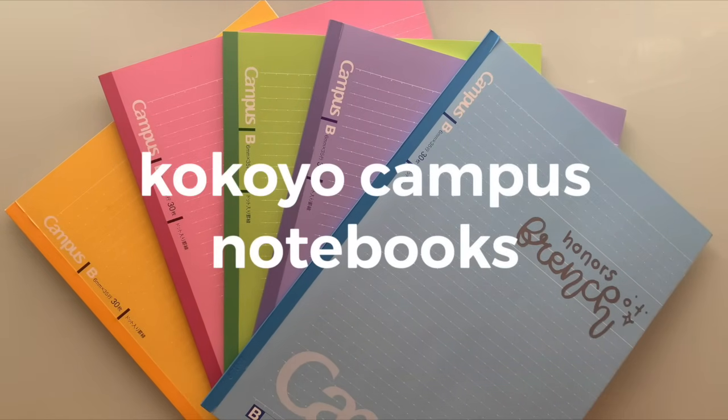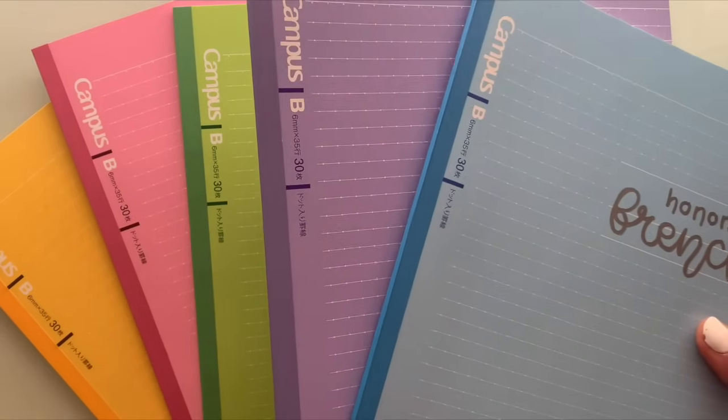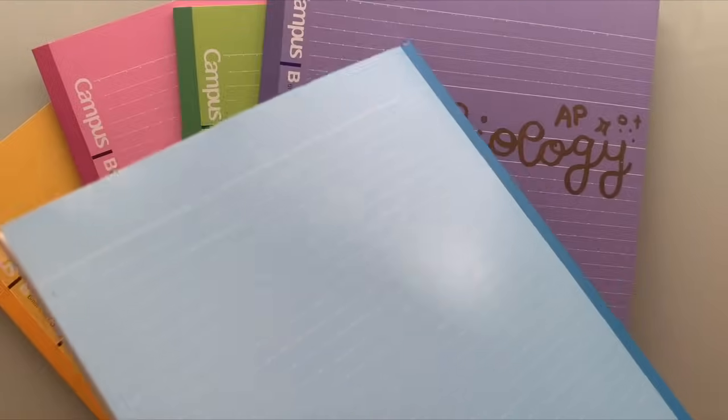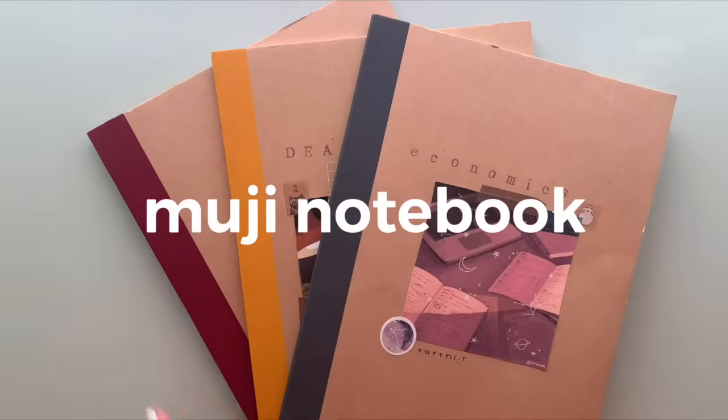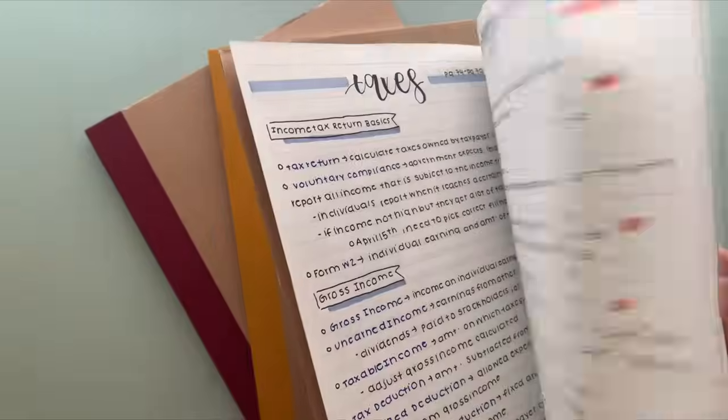My second favorite notebook of all time is the Kakoya Campus notebook — you've probably seen these a lot in anime if you're into that. I really like it because it's really small and easy to carry around. The spine of the notebook is pretty strong and I highly recommend it. My other favorite notebook is the Muji notebook, which is very similar to the Kakoya Campus notebook in terms of its benefits.